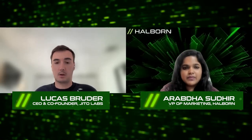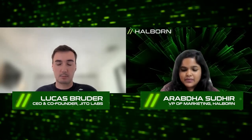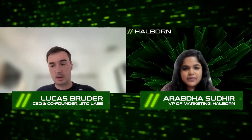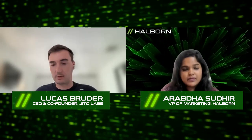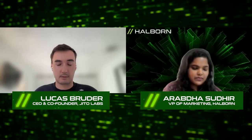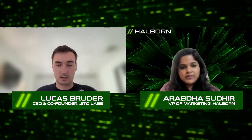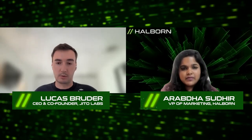We also added the whole MEV tip side — so how do you, as a validator, capture this MEV and profit from it? And then all the MEV distribution as well. As a staker, I want to stake to validators that are sharing MEV with me. That's all the Jito Solana side. The other large product is the block engine, which essentially connects high-frequency traders — or MEV searchers — to validators running Jito Solana, and builds the most profitable bundles for those validators.